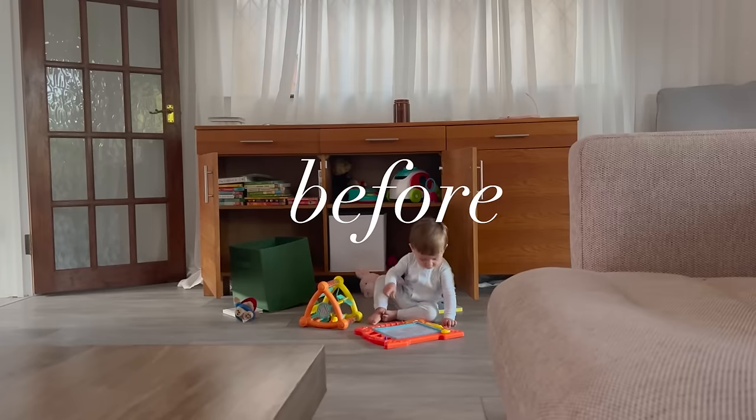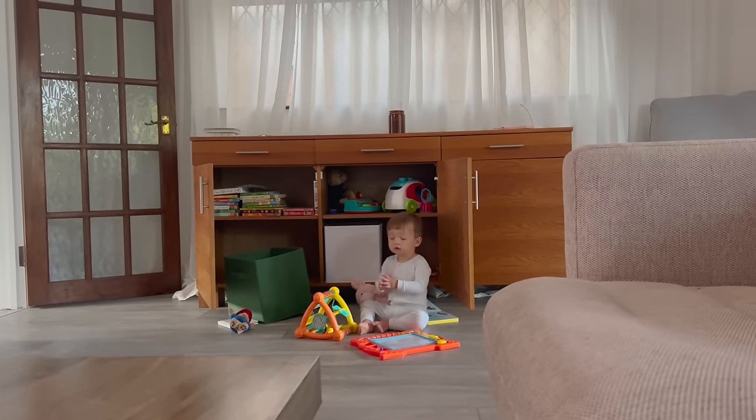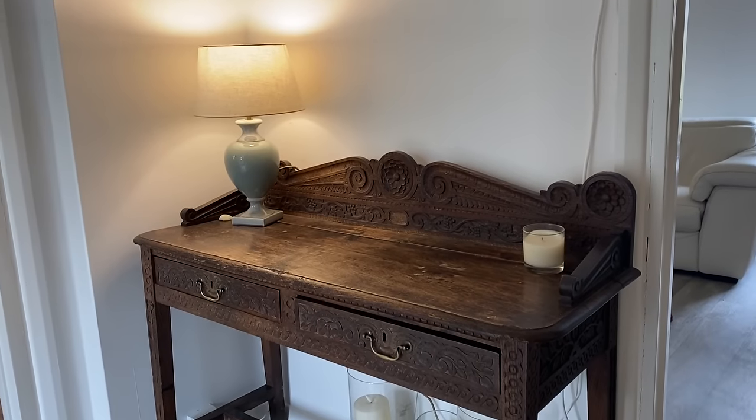You may have also seen the video I did about this console table — this was Facebook Marketplace and it was free. I just painted it with a black stain to make it a little bit fresher. The lamps here were also Facebook Marketplace. I can't remember how much they were, but they're just a nice, simple, neutral lamp.